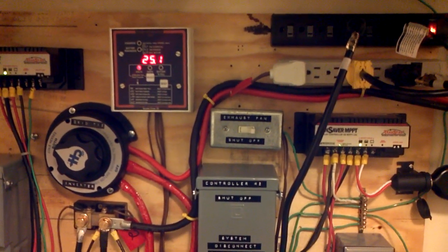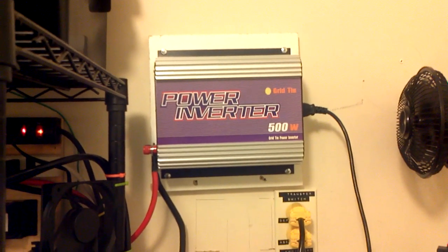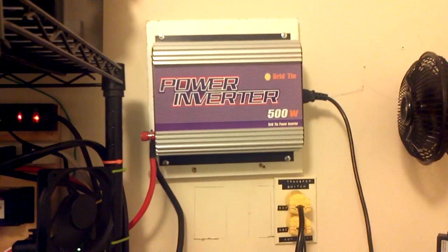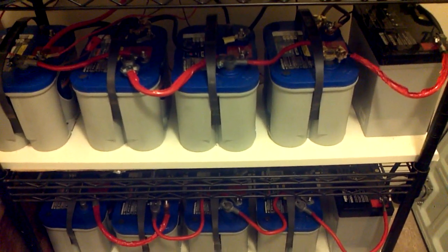Okay YouTube, this is the fourth hour of our experiment to determine whether or not a grid tie inverter — in this case a 500-watt grid tie inverter — connected to a 24-volt battery bank system is even worthwhile.